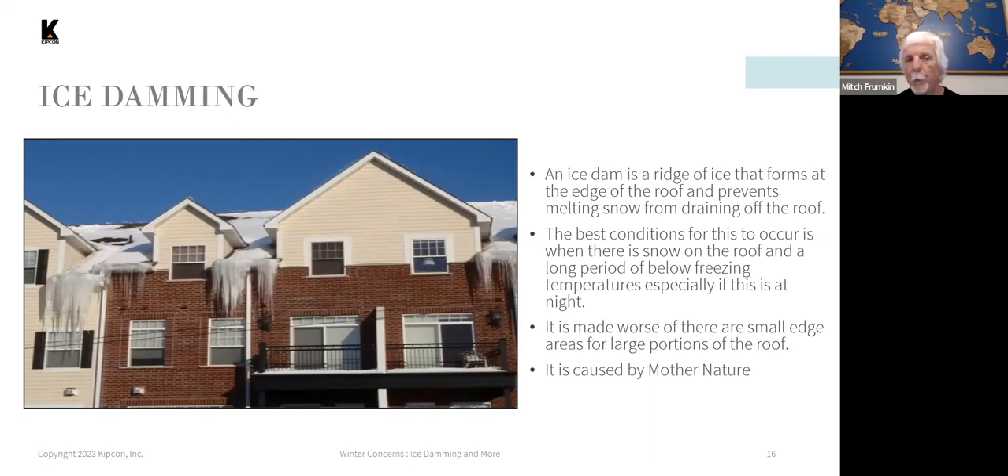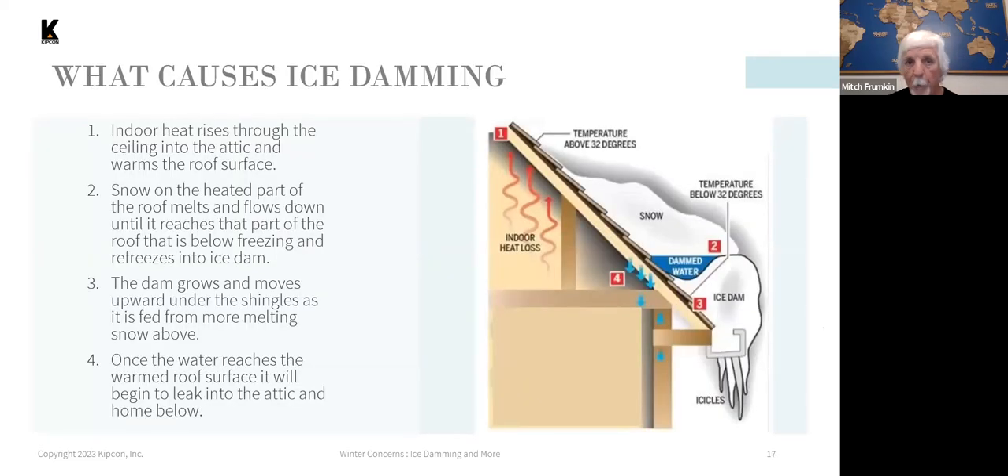Ice forms when you have a blanket of snow and melting occurs at the ridge line or upper part of the roof. Indoor heat loss raises the roof surface temperature above 32 degrees; the blanket of snow acts as an insulator, and the bottom layer of snow actually melts and runs down the roof underneath the blanket. As it reaches the edge of the roof, temperatures at the eaves are colder, and if they're below freezing, that liquid water refreezes at the edge. As that process continues, the ice at the eaves builds up and forms a dam — that's where the term ice dam comes from.